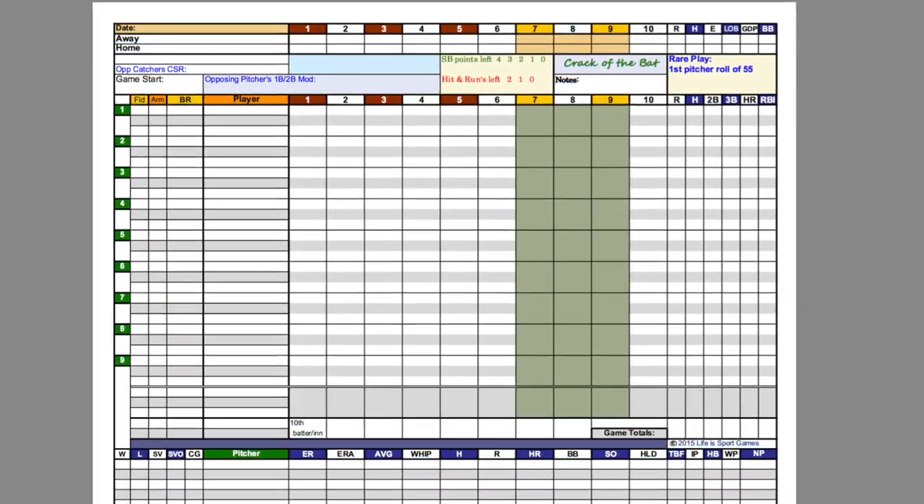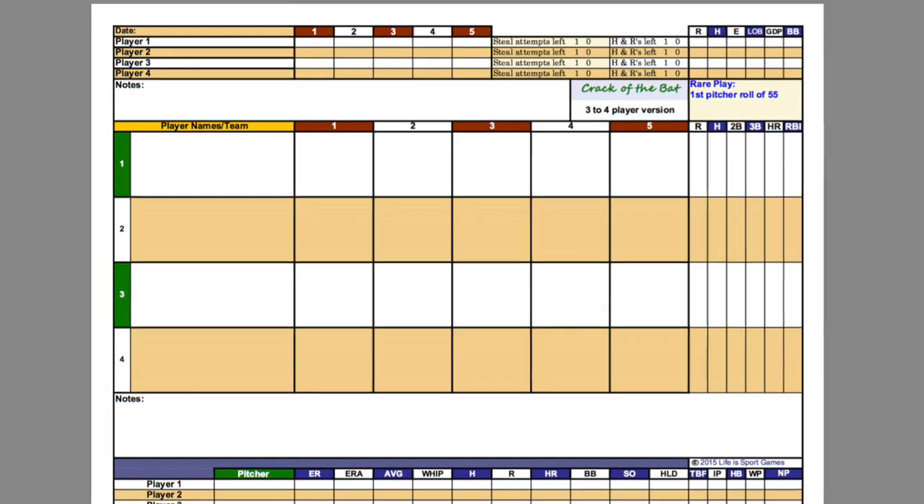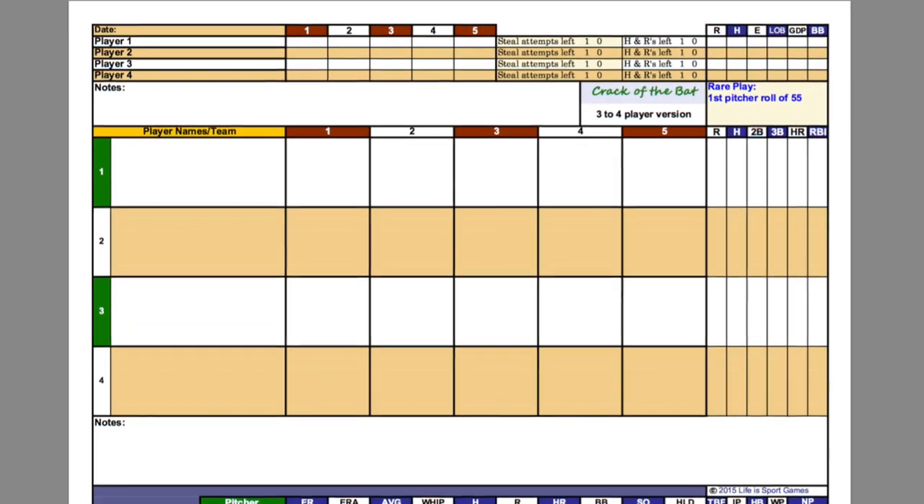The Crack of the Bat Kickstarter had an update this week, and they've released a free download for their custom score sheet for that game. You can download that and print off as many copies as you'd like as you get ready to play Crack of the Bat.